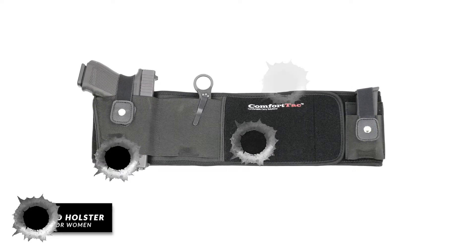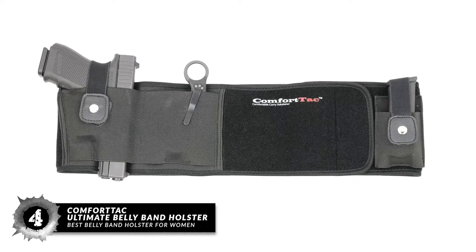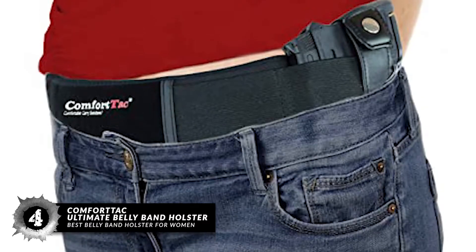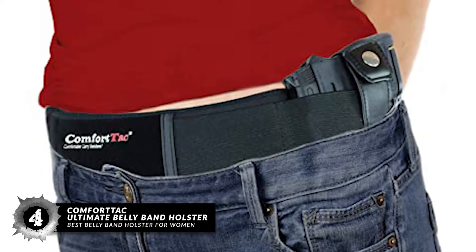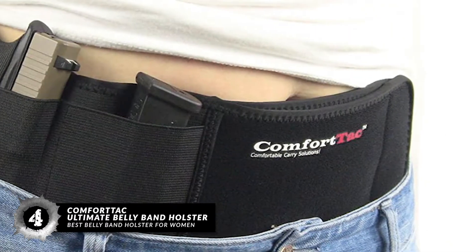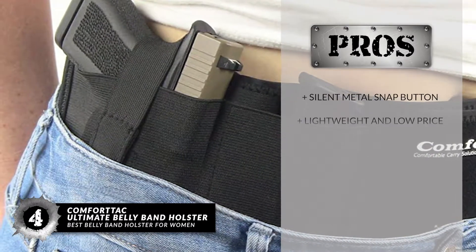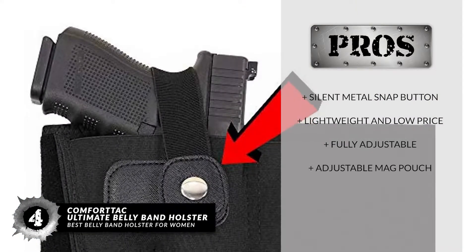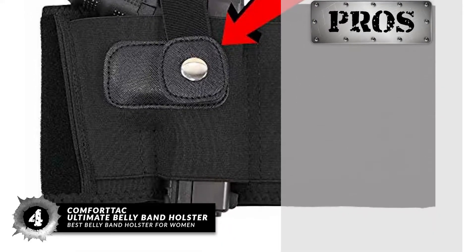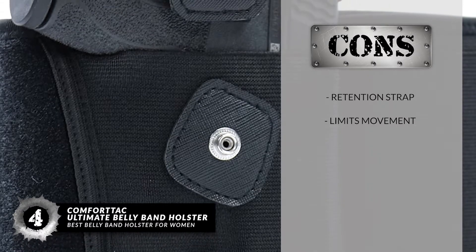Next, we have the Best Belly Band Holster for Women: the ComfortTac Ultimate Belly Band Holster. This neoprene-based belly band is adjustable and can fit belly sizes up to 44 inches in diameter. This holster can be used in any position you desire. The metal snap button retention strap allows for a quick, silent drop. The holster has a slim profile, making it easy to conceal. Its pros are: it has a silent metal snap button, it is lightweight and low price, it is fully adjustable when worn, and has an adjustable mag pouch position. However, the retention strap affects draw time, and it limits movement when carrying bags.